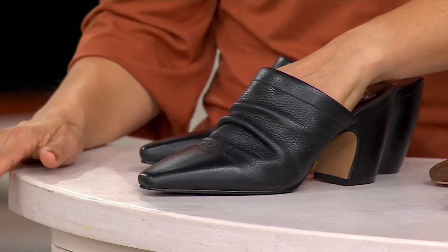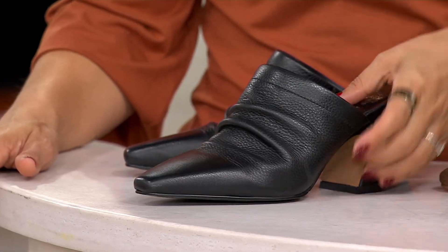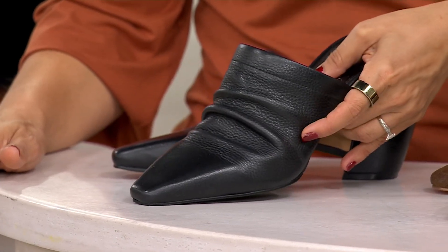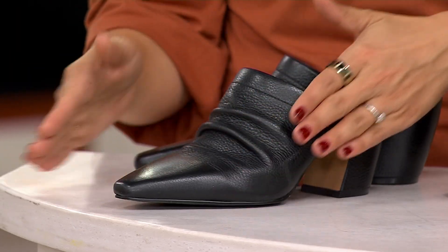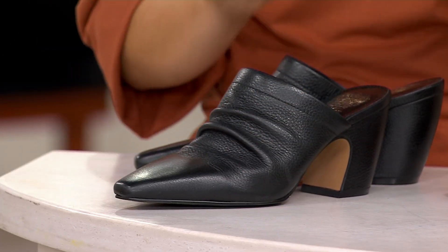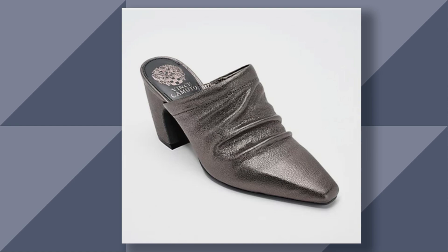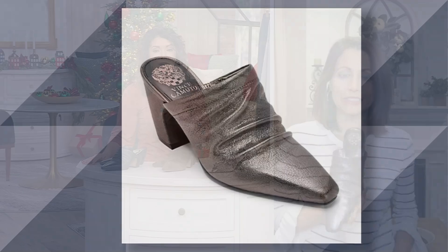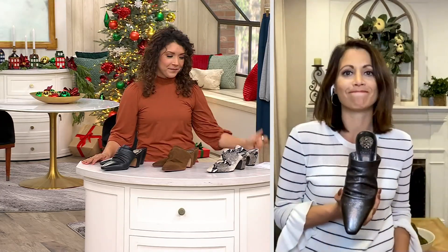Look at that black leather — see the pebble leather, how soft and supple those ruches are right on the front. You'll wear that with literally everything. It's leg-lengthening because of that silhouette. So we have black, reishi, and the snake. We also have dark pewter — don't forget about that one. It's $92.99.